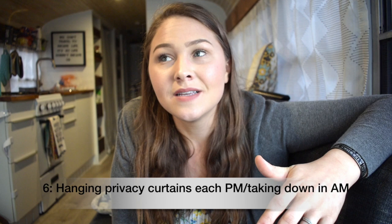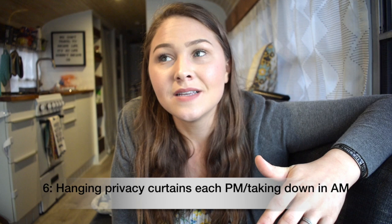Number six is hanging curtains — mainly the curtains in the front of the bus. We have insulation Reflectix white curtains that I made, and we put those up in the front driver and passenger windows and the driver-side window of the bus every night, then take them down during the day. That's our personal choice — we wouldn't have to, but to us it's a chore we do to maintain our bus life and our happiness.